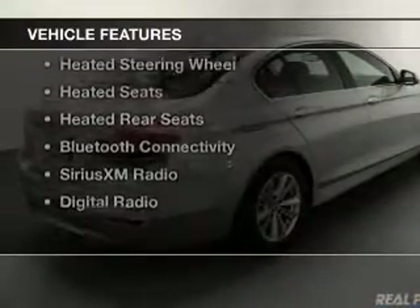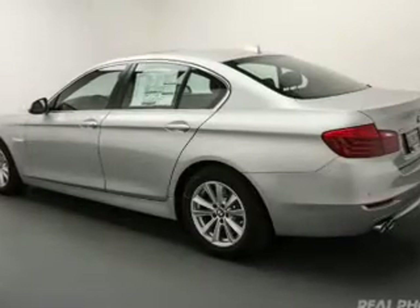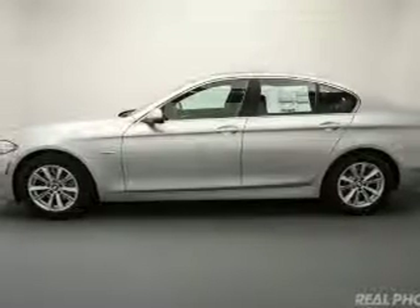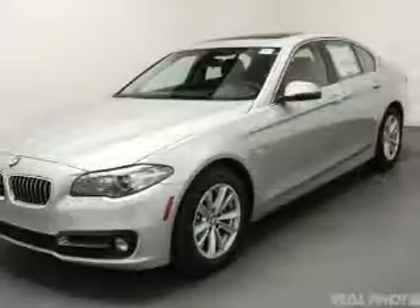The features include a turbocharger, a power sunroof, internet connectivity, electric trunk, heated steering wheel, heated seats, heated rear seats, Bluetooth connectivity, Sirius XM satellite radio, and digital radio.